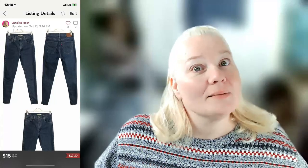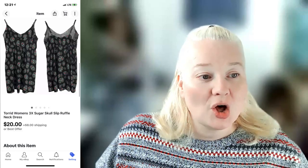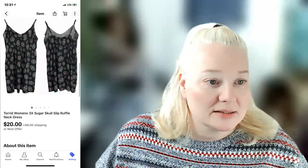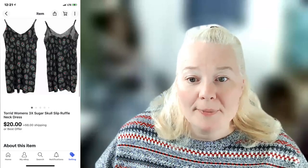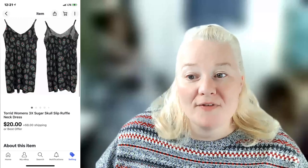Levi's women's size 30 High Rise Super Skinny blue jeans — I'm still picking up skinnies because there are people who love them and won't switch. They sold for $15 on Poshmark, fee was $3.00, profit was $10.00. A Torrid women's 3X sugar skull slip ruffle neck dress sold the very same day I listed it — for $28 on eBay. Shipping was $6.28, fees were $3.25, and profit was $15.97.